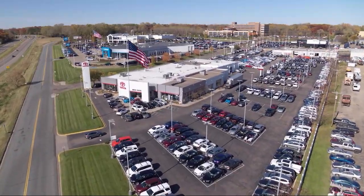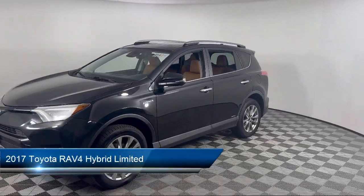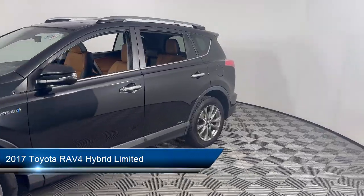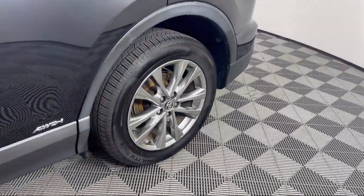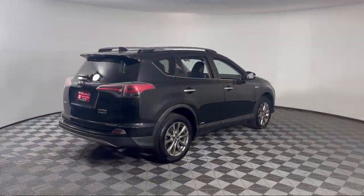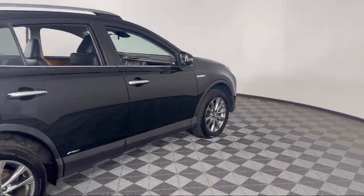Invergrove Toyota welcomes your interest in one of our great vehicles that comes equipped with navigation, all-wheel drive, remote trunk release, keyless entry, rear spoiler, air conditioning, traction control, fog lights, cruise control, power windows, and much more.